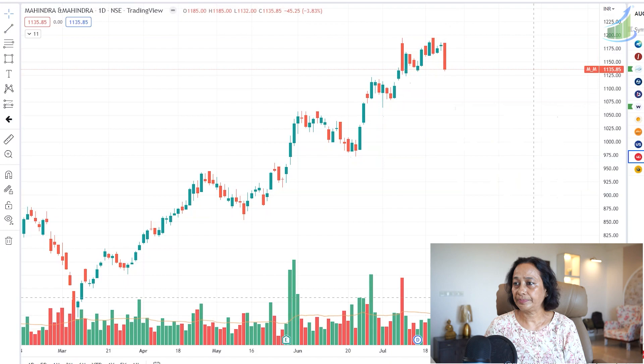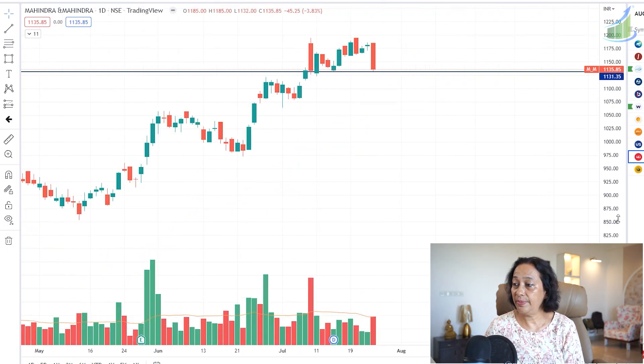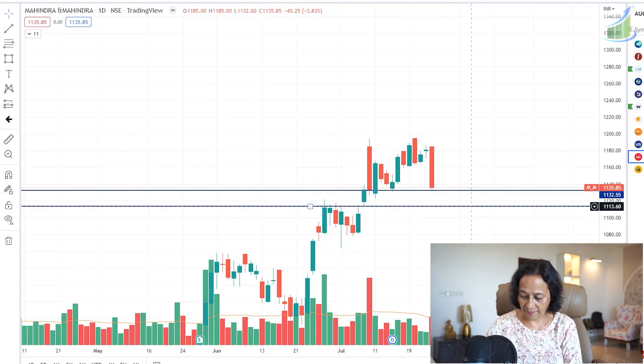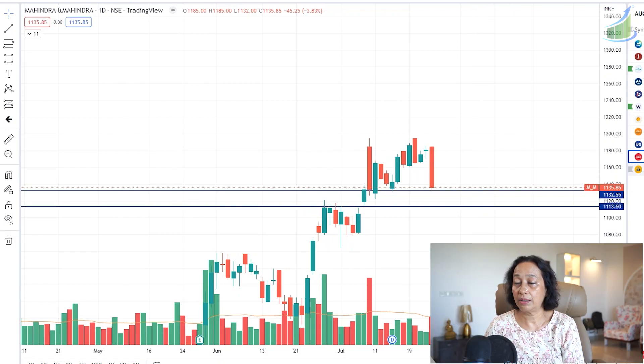Some sell trades on my radar: first is M&M, which looks very strong on the sell side. There is an open-equal-to-high candle — it tried to go up, came under stress for many days, tried again with another open-equal-to-high, and came down. Below 1,130, we can expect a fall to about 1,110. However, I'm not a bearish person by nature, so instead of shorting M&M directly, I will sell its 1,160 call option, which allows me to earn premium if the stock falls or doesn't go up.